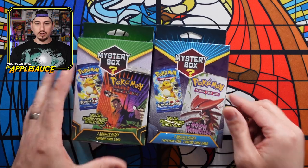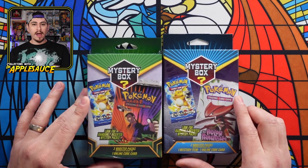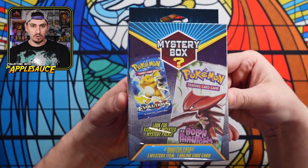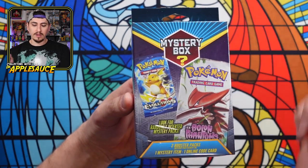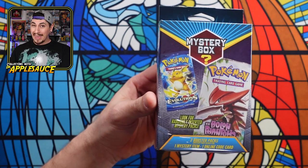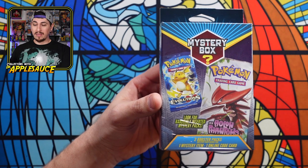Walgreens has dropped two new types — a green box and a blue box. They're both around $15. The green one comes with two booster packs, one mystery item, and an online code card. The other one doesn't include a mystery item. These boxes look really attractive — you might get Evolutions or EX Hall of Fame packs. Mystery packs are seeded one out of every 10, so winning boxes have three packs. People flipping these can weigh them to find the heavy ones.